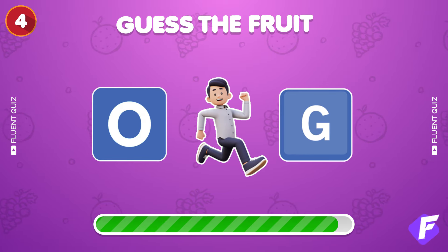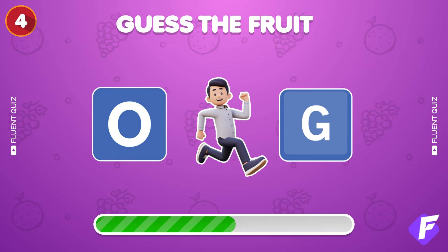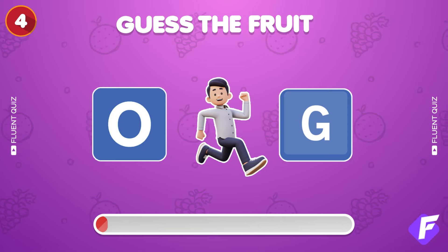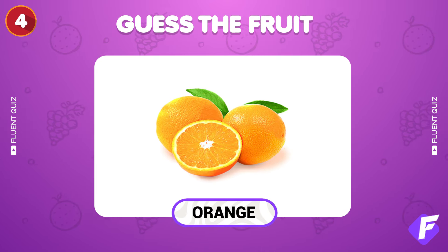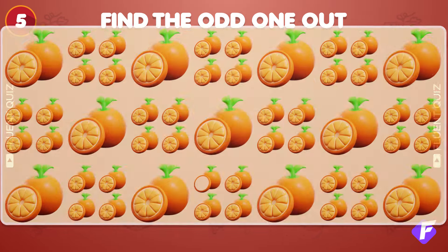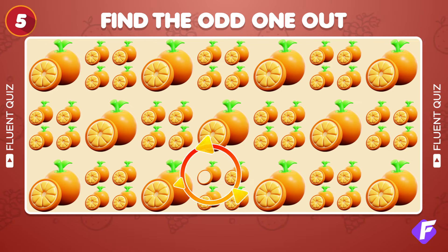What about these three emojis? Guess the fruit! That's an orange! Find the different orange emoji. There it is!